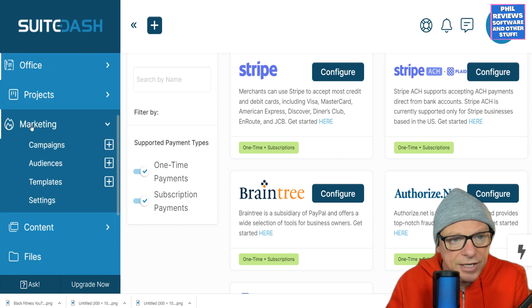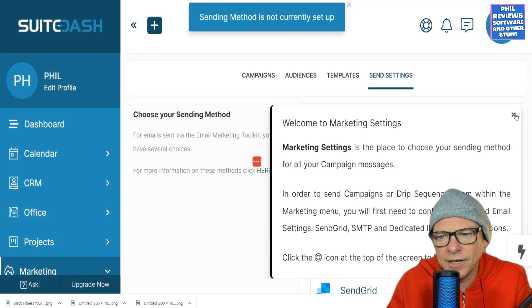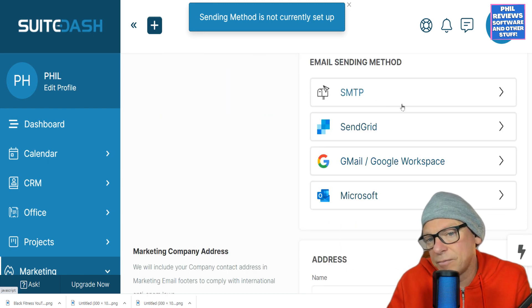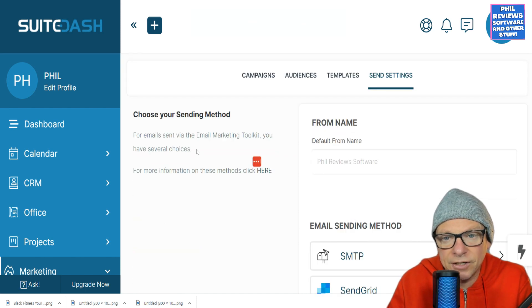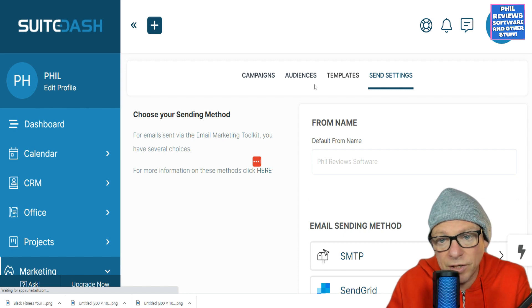When we get to marketing, let's have a look at campaigns. If you start a new campaign, you can link it to Gmail or SendGrid — whichever way you want to send it. I want to see the templates, just to see what they're like and what the quality of them is.